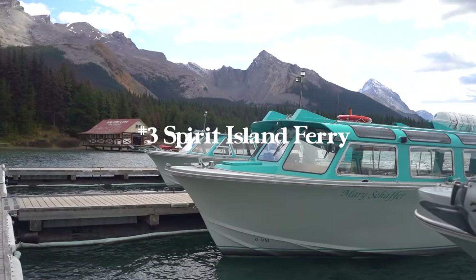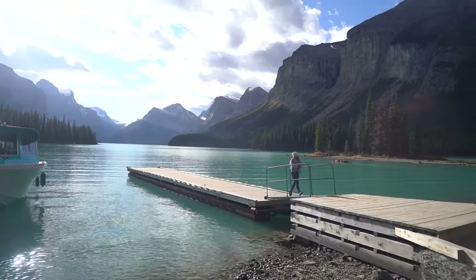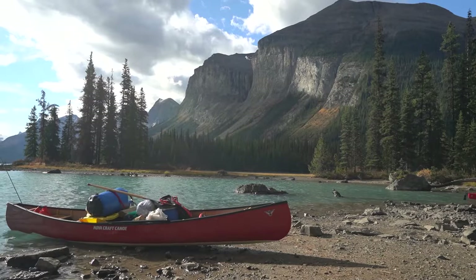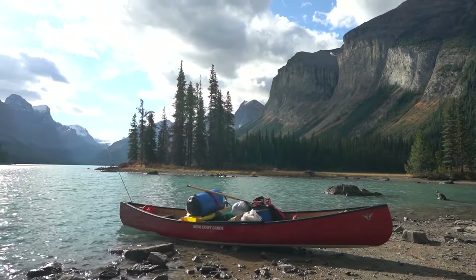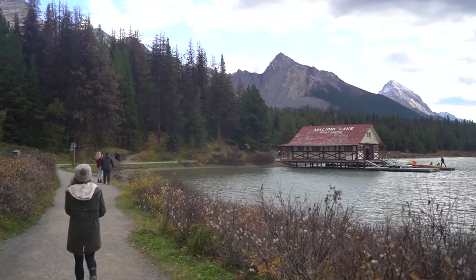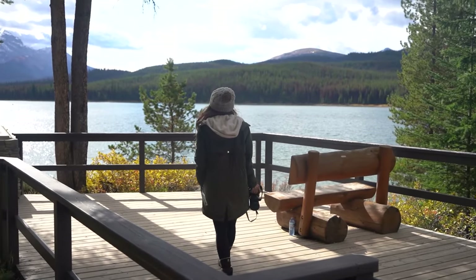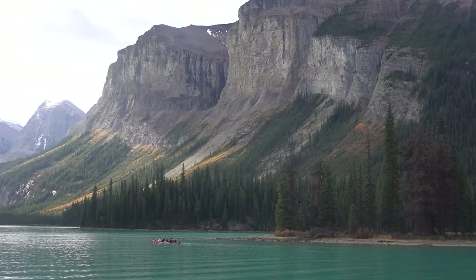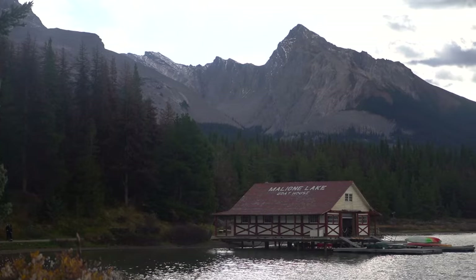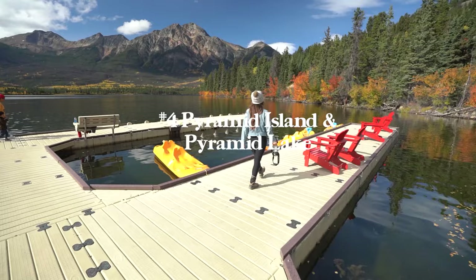Next up is Spirit Island, which is probably the most famous and well-known spot in Jasper National Park. There are two ways to get there: the classic boat cruise ferry or a gnarly kayaking trip. The ferry is open from May or early June and runs until the first week of October. If you want to kayak, it's a 17-mile round trip — some people do this as a multi-day trip, but you'll need permits and campsites book up super fast, so plan well in advance.